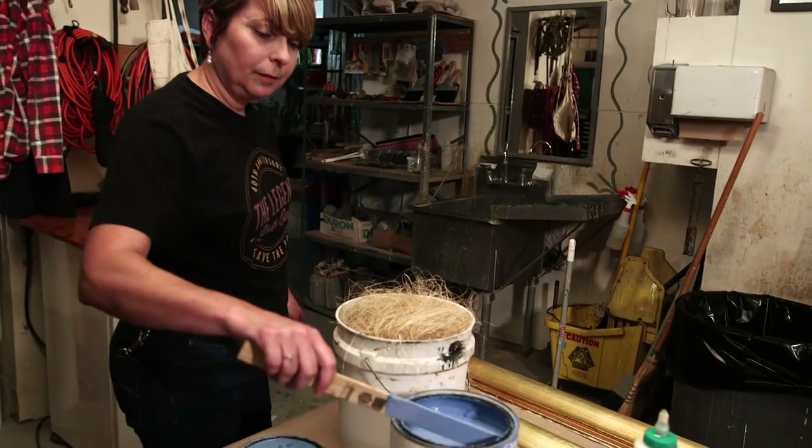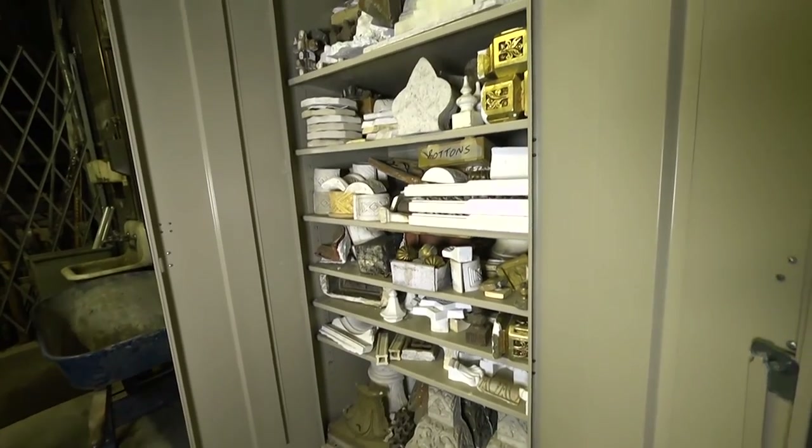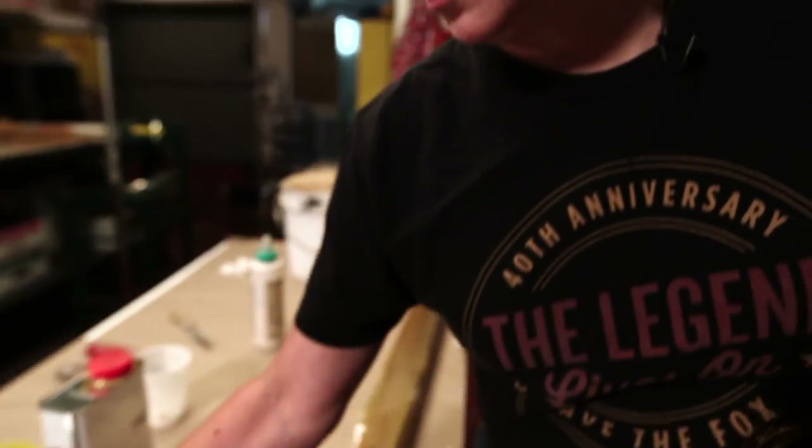He said, 'It's so much more than just painting.' It really is, because you're working with plaster, you're working with stencils, woodworking — it's just so much more to it. I fell in love with it after I did it for a while. I guess I'll be here.